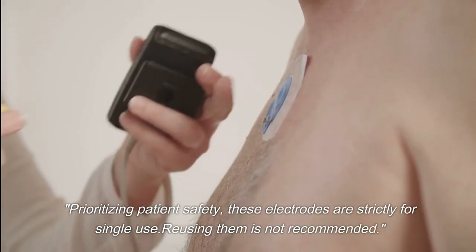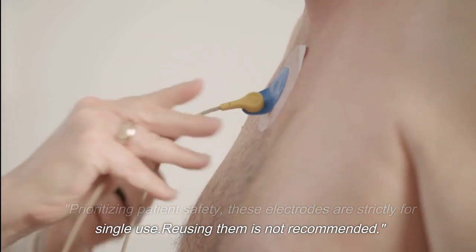Prioritizing patient safety, these electrodes are strictly for single use. Reusing them is not recommended.